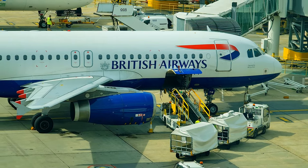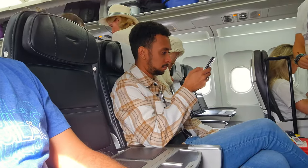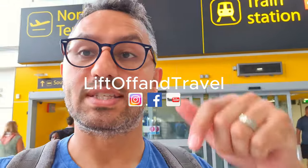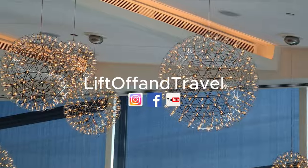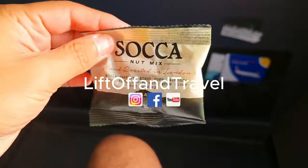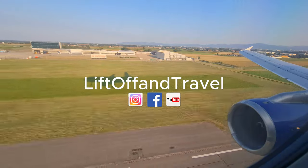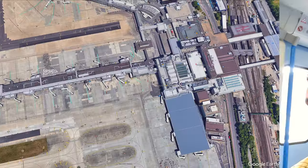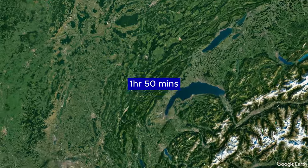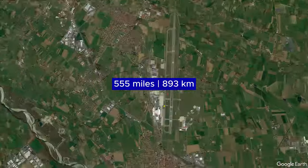In today's video, we're asking the question of what is the difference between British Airways European business class and economy, and should you bother? Hi, this is Alex from Liftoff and Travel. I'm here today with Brent. I'm basically on the way towards Gatwick and we're flying with British Airways towards Turin. Today's flight from London Gatwick to Turin will take about 1 hour and 50 minutes, covering a distance of 555 miles.